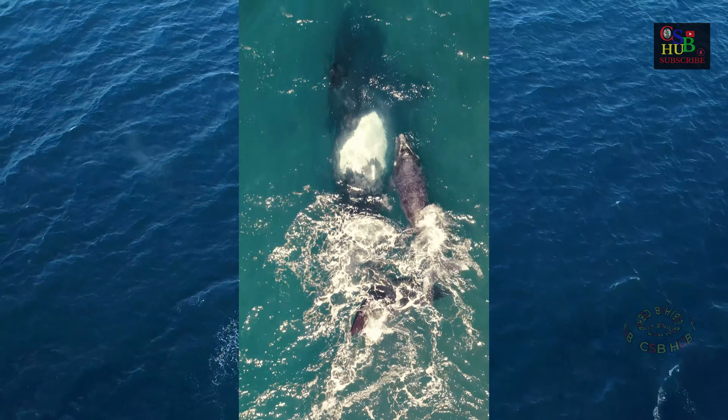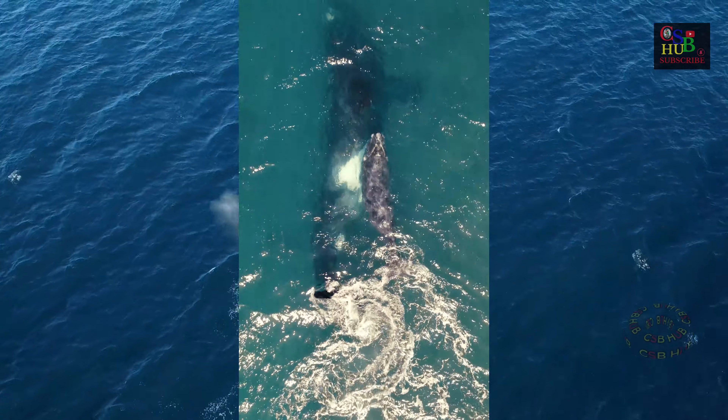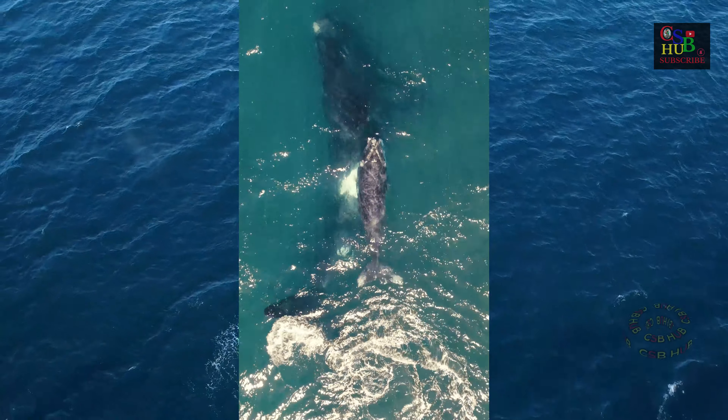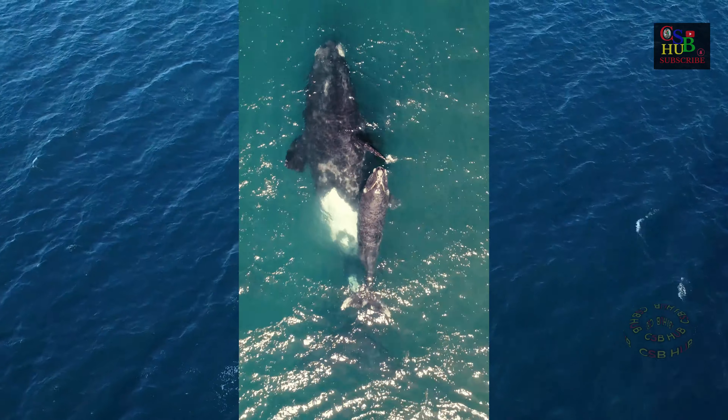There are at least three distinct subspecies: Balaenoptera musculus musculus of the North Atlantic and North Pacific, B. m. intermedia of the Southern Ocean, and B.